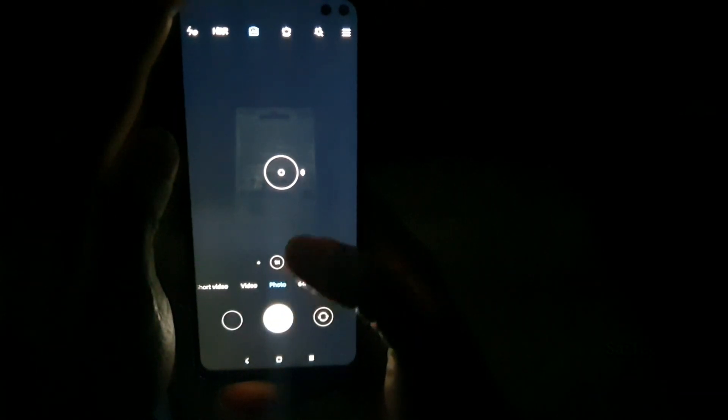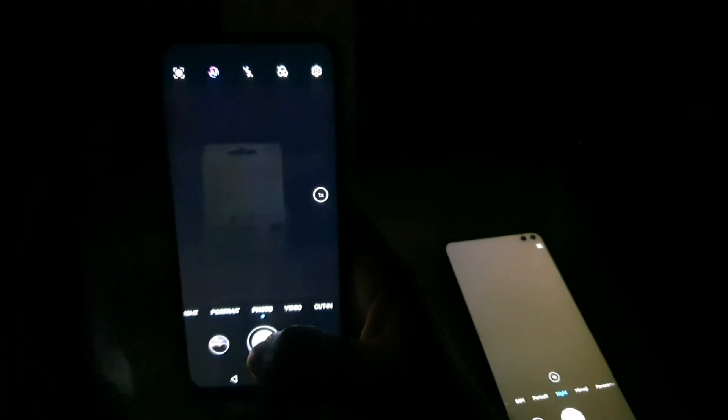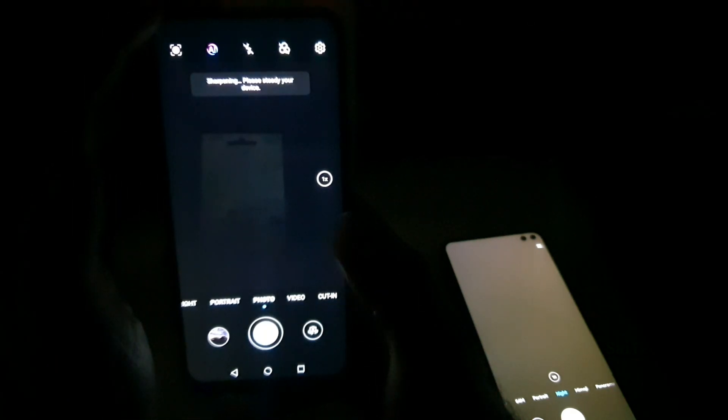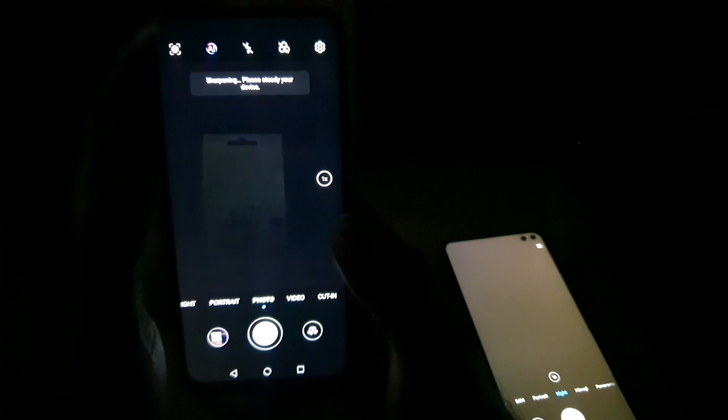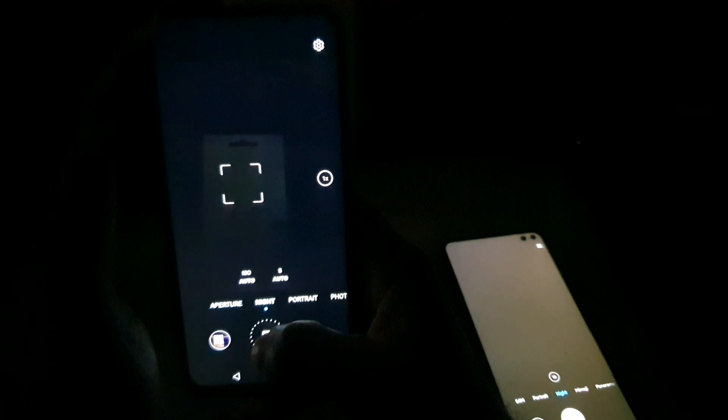If you see two punch holes you can clearly identify it's the POCO X2. First I'll take a normal photo, then a night mode shot so we can compare the two side by side. Taking the night shot now — let's see how much time it takes. It's a little bit faster. Now switching to the Honor 9x Pro device — taking with normal photo mode, you can see it's sharpening the image. Now taking the night shot — five seconds it took, as you can see.